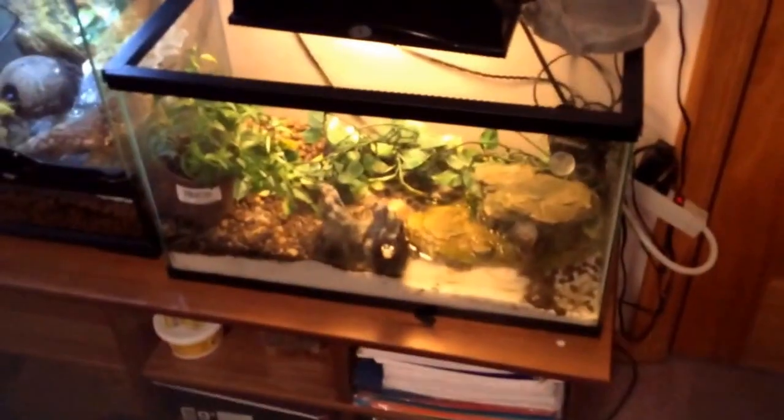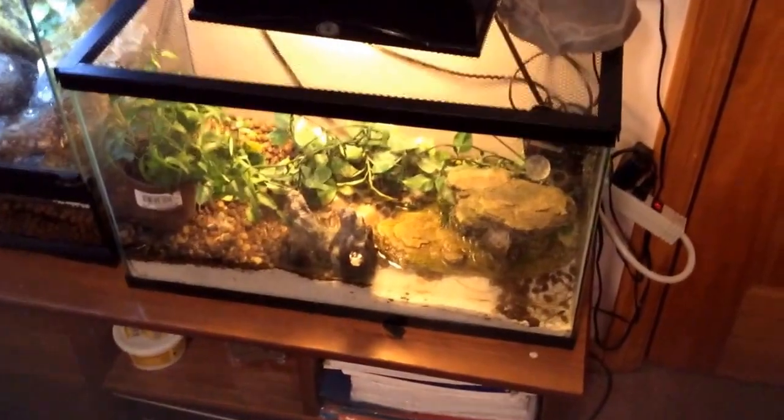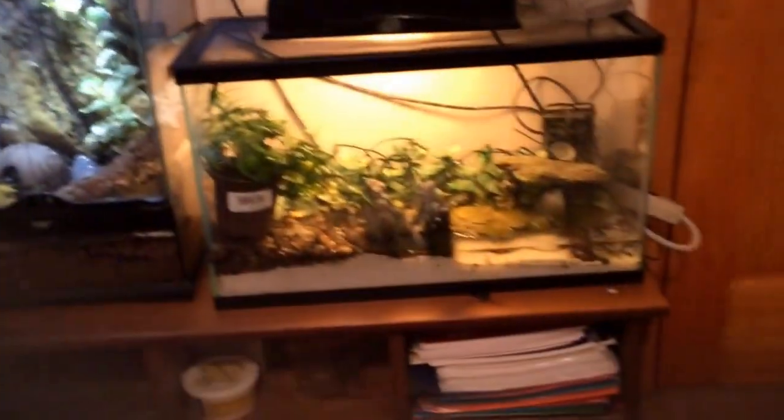Same as usual, over here we have my Bombina orientalis, also known as fire belly toads. I have two males in there in the 10-gallon tank. It's just like a little water bowl. This is a Zoo Med light. It is not heated — this room is entirely heated at the moment.